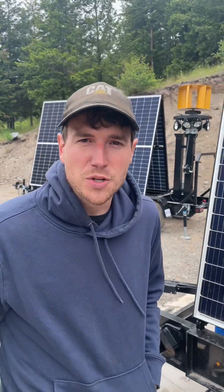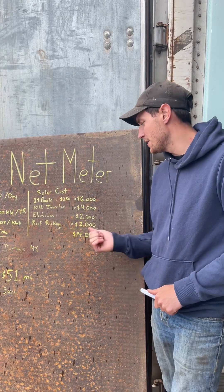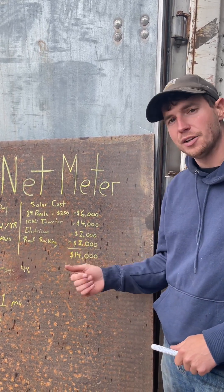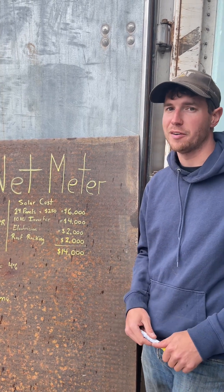For a typical house you need about 24 panels to meet all your consumption — at $250 a piece, that's $6,000. A 10 kilowatt inverter runs about $4,000, an electrician about $2,000, and roof racking another $2,000 — all in, about $14,000.